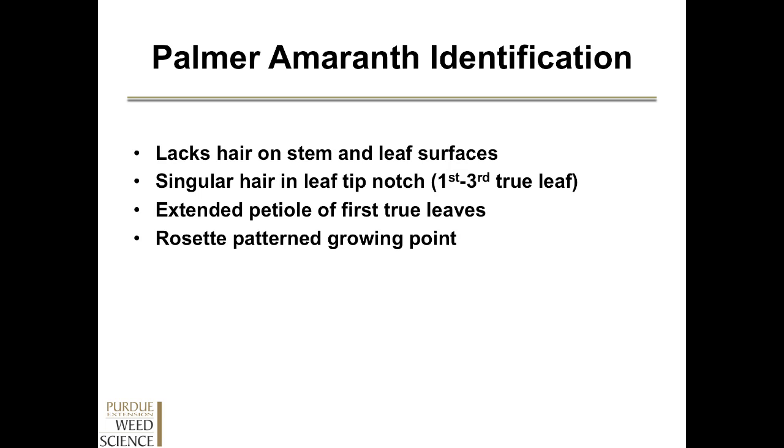To review quickly: Palmer amaranth identification — it's going to lack hairs on the stem and leaf surfaces. You're going to find that singular hair in the leaf tip notch on either the first, second, or third true leaf. You won't find it on every leaf, but on one of those leaves you will find that singular hair in the leaf tip notch, at least in the populations we have here in Indiana. The big thing is the extension of the petiole of those first true leaves out from underneath the shadow of the second, third, and fourth true leaves. As those petioles extend and you look down on top of that growing point, you will see a nice rosette shape.